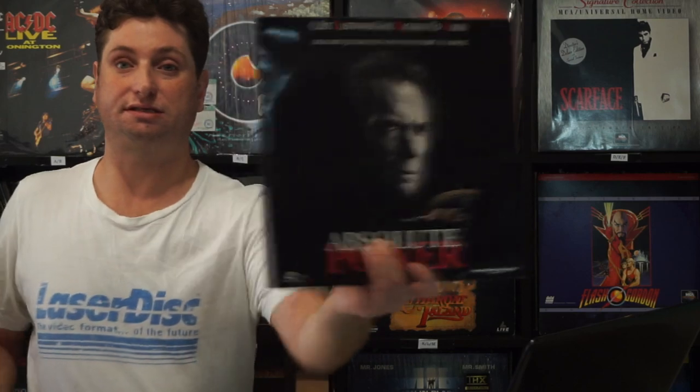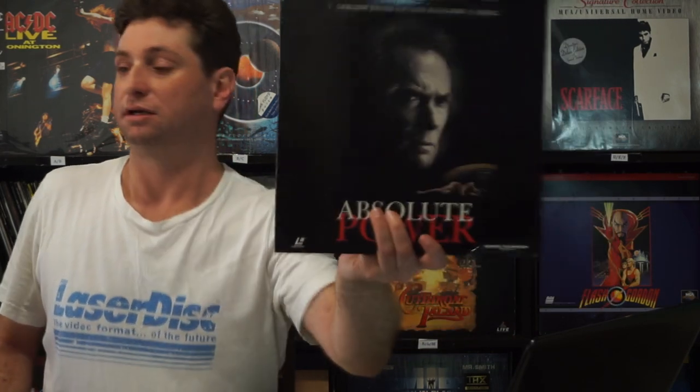This isn't a bad film either. This is Absolute Power with Gene Hackman and Clint Eastwood, directed by Clint Eastwood as well. It's a political thriller kind of movie — yeah, it delivers.